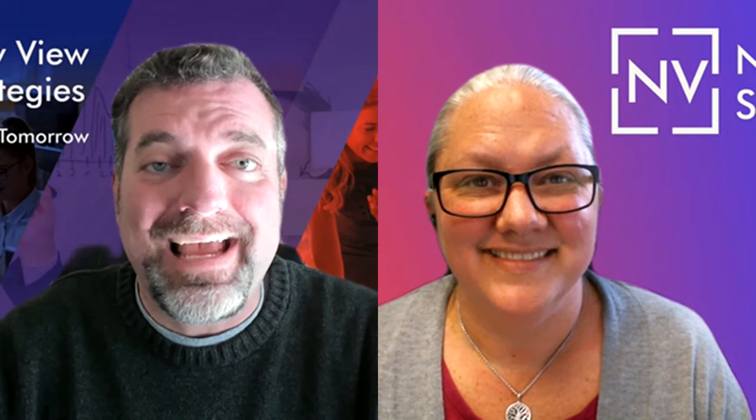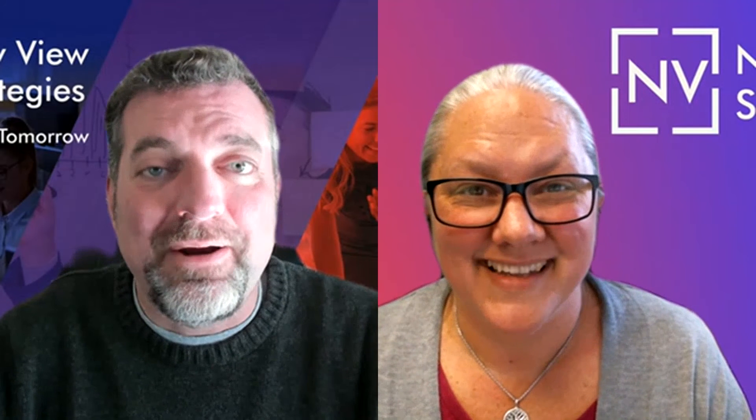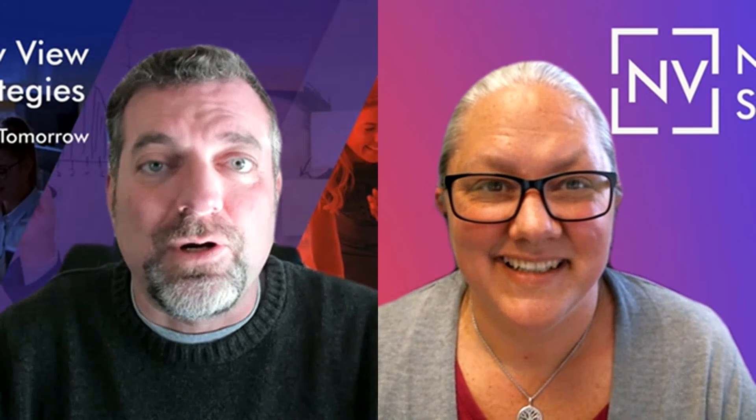I'm here with Kerry Peters. We're talking about the new finance and accounting scorecard that's available at getyournewview.com. Just wanted to ask you a few questions about it since you were so instrumental in putting this thing together for really the world. Tell us a little bit more about what this scorecard is.